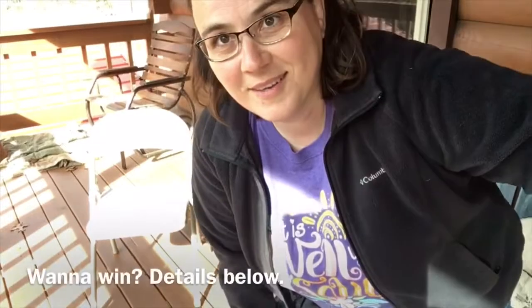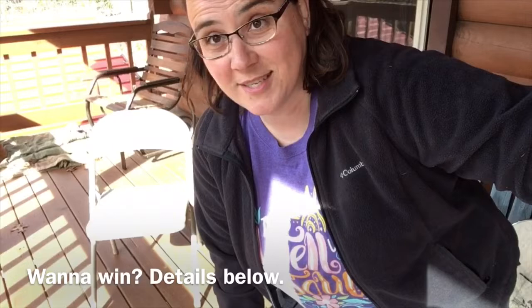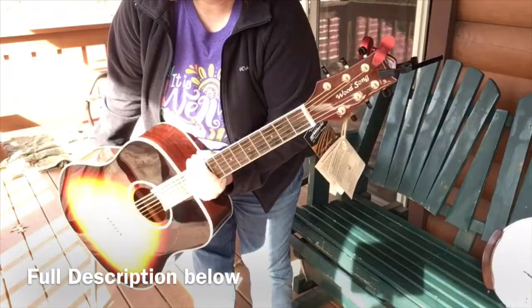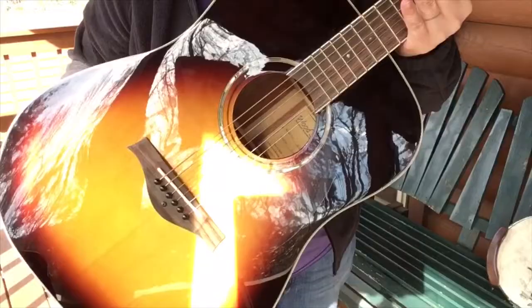Hey everybody, I want to talk to you about something awesome — the December giveaway! I'm giving away this beautiful wood song dreadnought acoustic guitar in tobacco sunburst finish. Look at how beautiful that bad boy is!